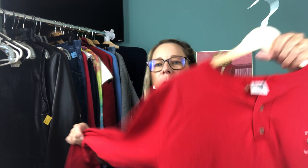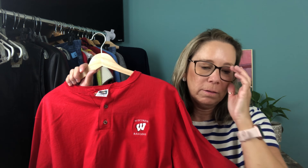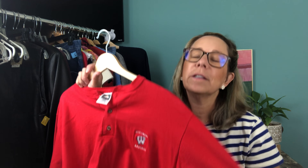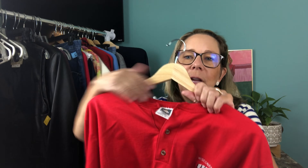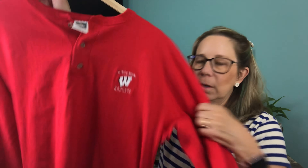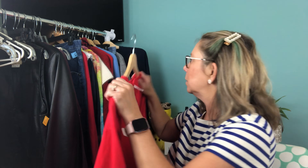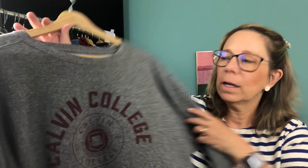I grabbed this vintage Badger item. I'm close to Madison, the state capital, which has UW University of Wisconsin Madison, so we sell a lot of that clothing. This is a vintage long-sleeved henley — really soft and buttery. Here's the tag: it's an Anvil tag, 100% cotton, made in the USA. It's a size large.